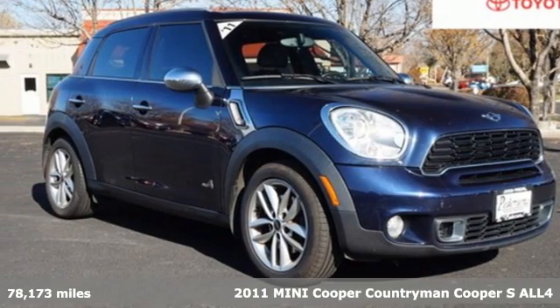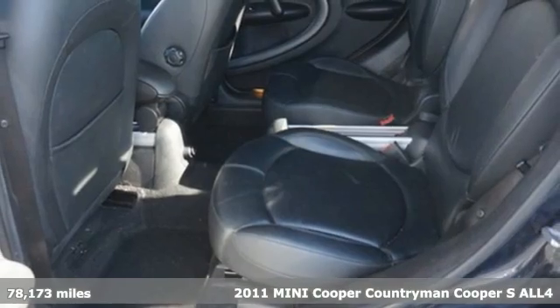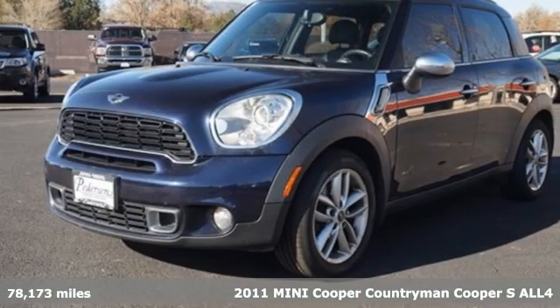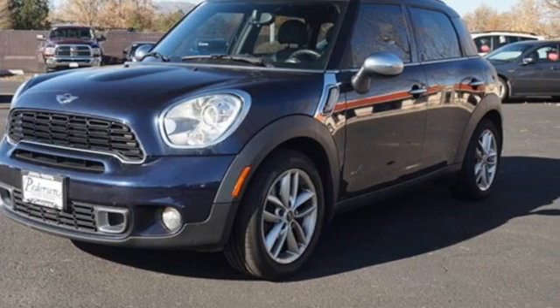Here's a 2011 Mini Cooper Countryman. While others trudge along, you'll be zigging and zagging with glee in this Countryman. And get ready for an impressive combination of features.